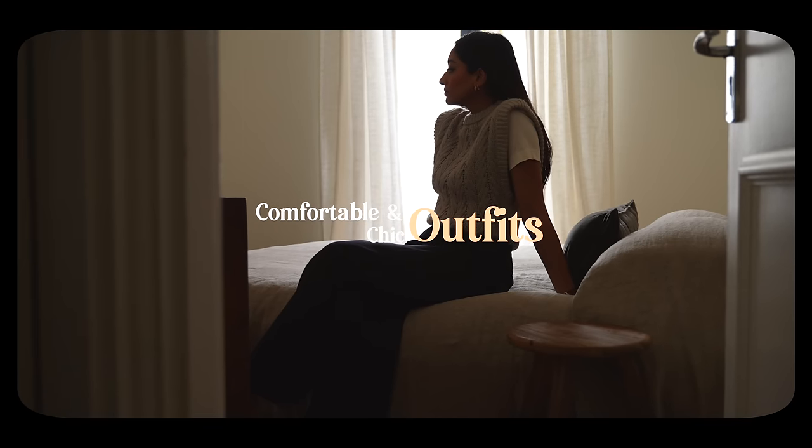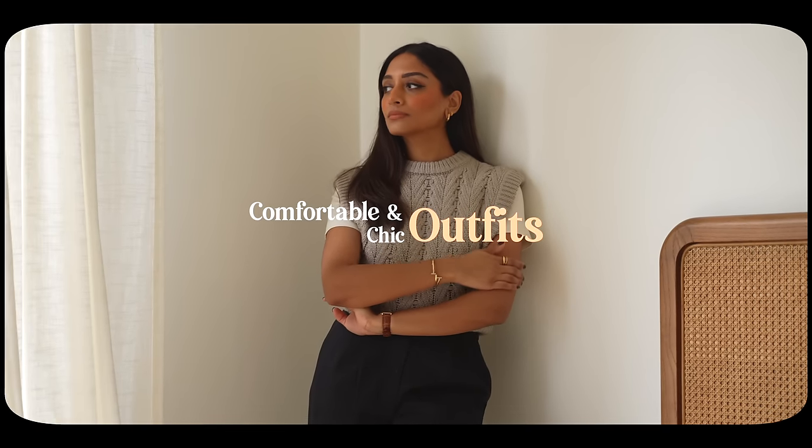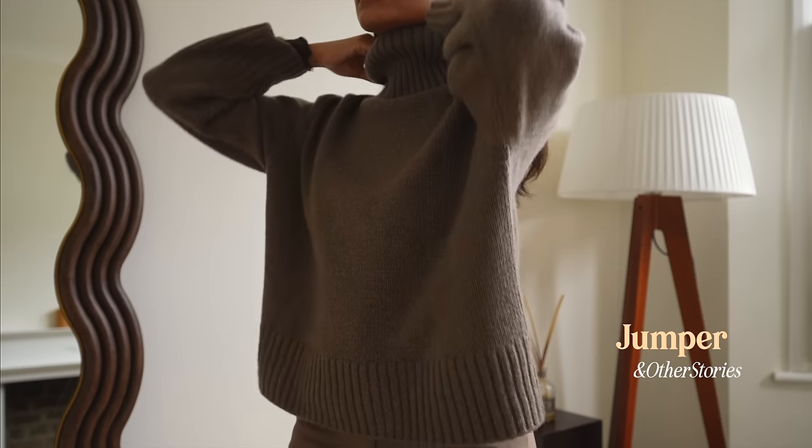Hey guys, welcome back to the channel. In this video I wanted to share some comfortable and chic outfits for winter, starting with my first look. One thing I do is I always wear an underlayer top — this one's from Intimacy.